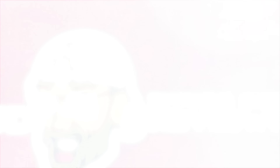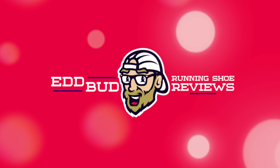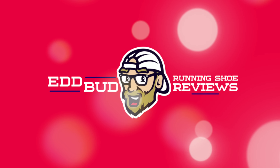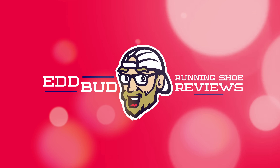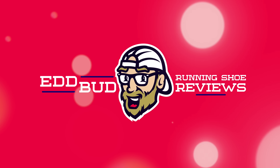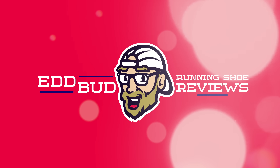Thanks for tuning in people, it is always appreciated. Hit that subscribe button and click the bell below for notifications. Give this video a thumbs up, share it with your running buddies, and hit us with a super thanks to help support the channel. My name's Ed Budd — have a great day, thank you.